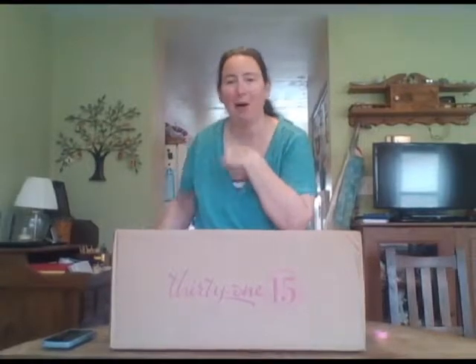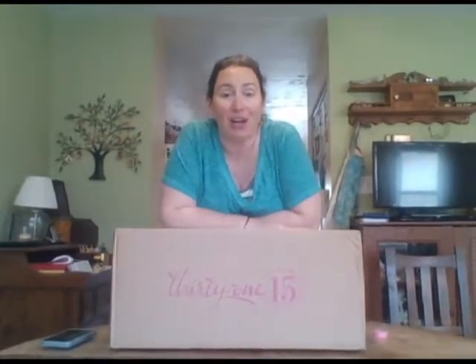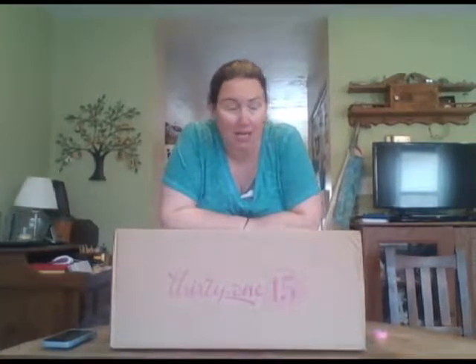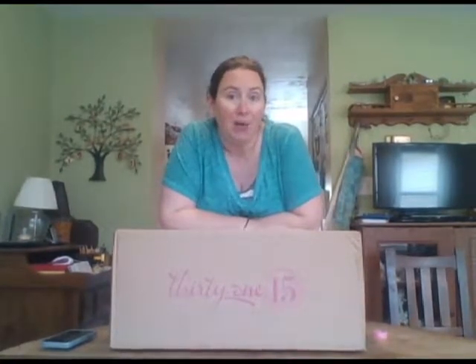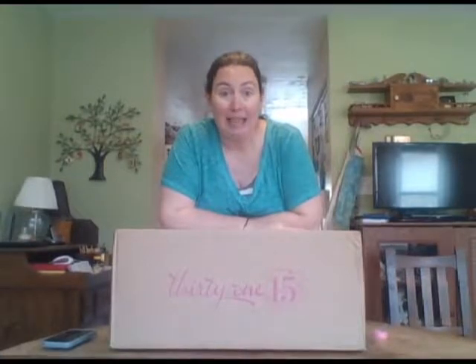Hi ladies, it's Lisa Bowman, your favorite 31 consultant coming to talk to you about something very specific. This video is for my hostesses, specifically my hostesses that had their party order shipped directly to them.